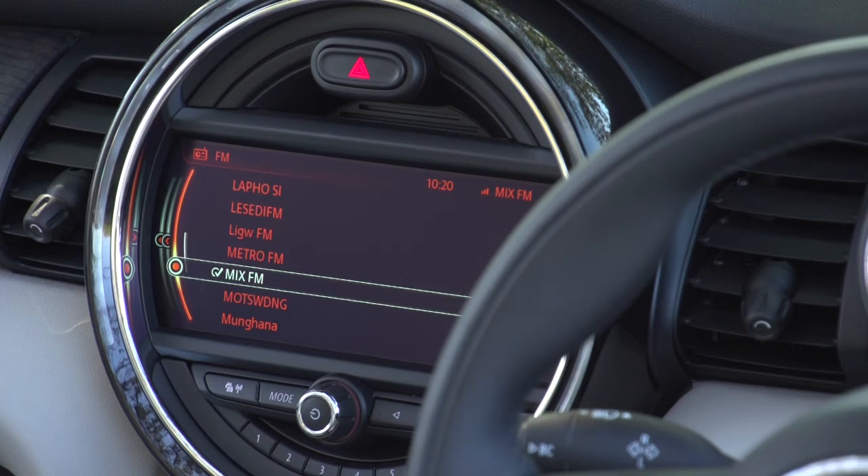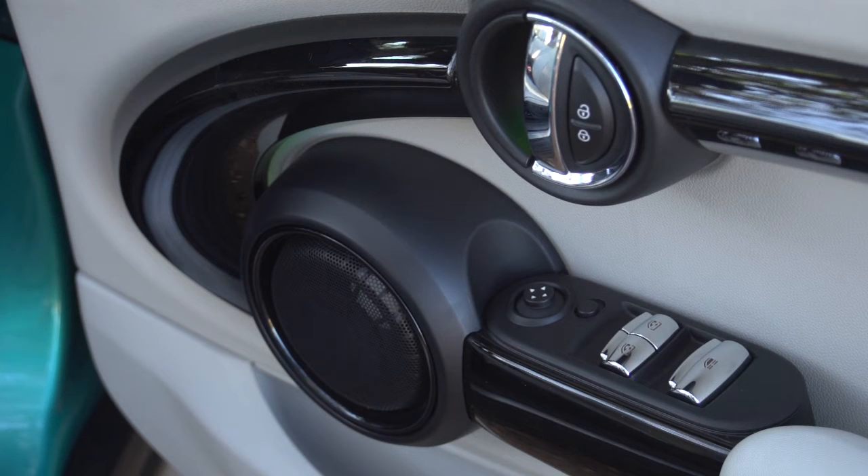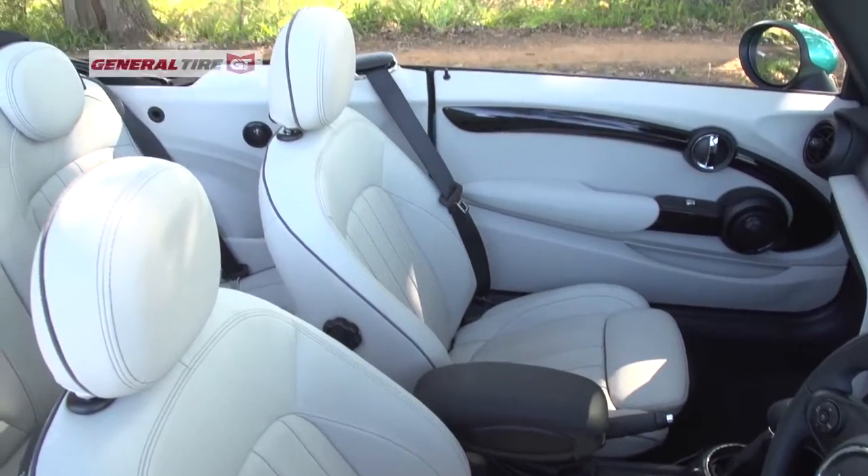MINI fans will recognize the large round center dial, the toggle switches, and the playful ambient lighting. But there's a tactile solidity to the overall execution that makes this MINI generation the most grown-up thus far.